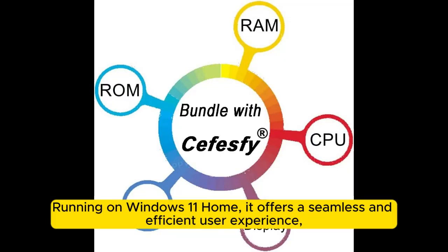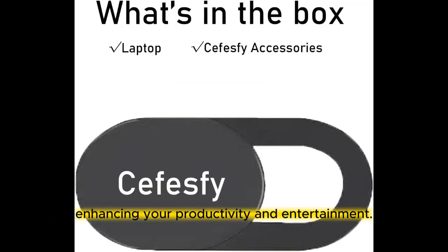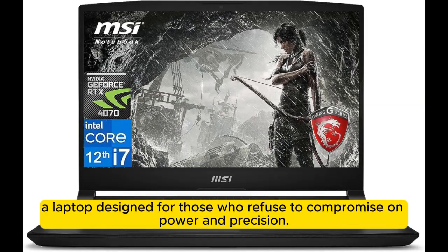Running on Windows 11 Home, it offers a seamless and efficient user experience, enhancing your productivity and entertainment. Join us as we explore the capabilities, design, and performance of the MSI Katana 15 — a laptop designed for those who refuse to compromise on power and precision.